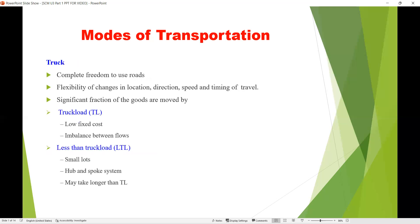The next mode of transportation is truck, that is roadways. Trucks have complete freedom to use roads and offer flexibility in changes of location, direction, speed, and timing of travel. A significant fraction of goods are moved by roadways. There are two types of trucks: truckload and less-than-truckload, representing bigger and smaller size vehicles respectively.